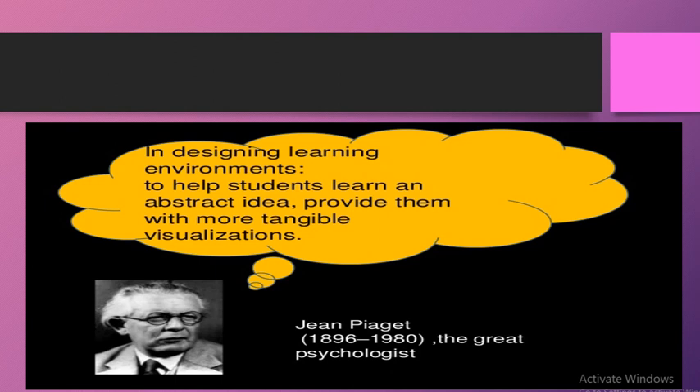Jean Piaget ke research ke according, in designing learning environments to help students learn an abstract idea, provide them with more tangible visualizations. Tangible visualizations ek aisa concept hai jisme technology ko add kiye bagair, tangible visualizations ko achieve karna possible nahi hota.